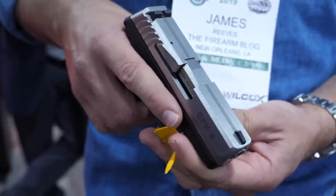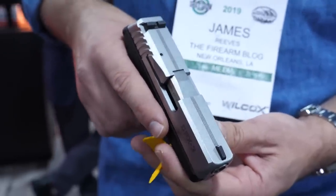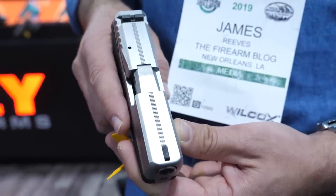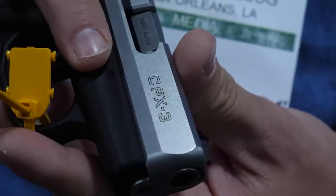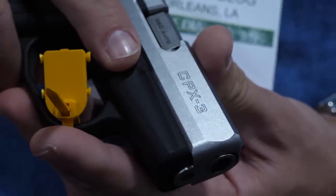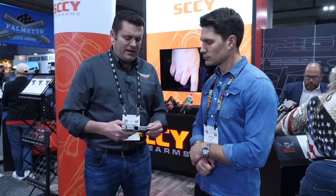What's the construction of the barrel and slide? Everything is machined in our facility in Daytona Beach, Florida. The detail is much different than you see on another gun this size and at this price point. It's not metal injection molded — it's much cleaner lines. A very well-fabricated firearm.